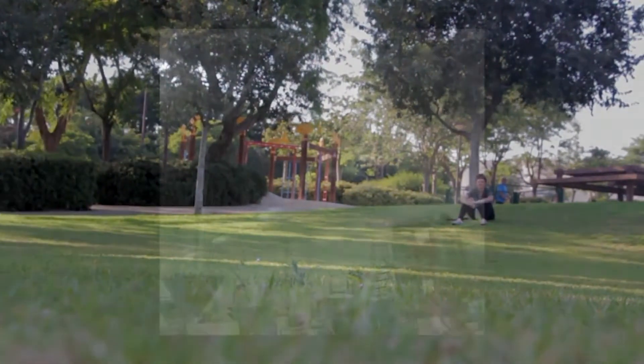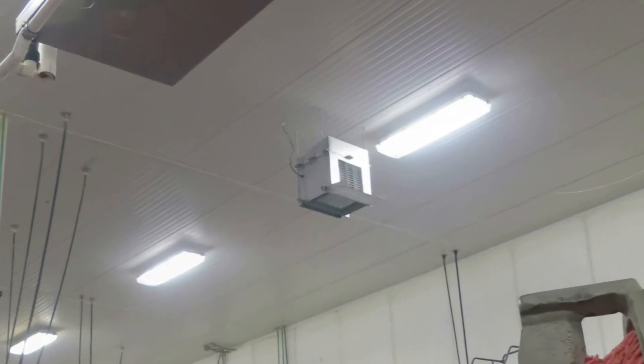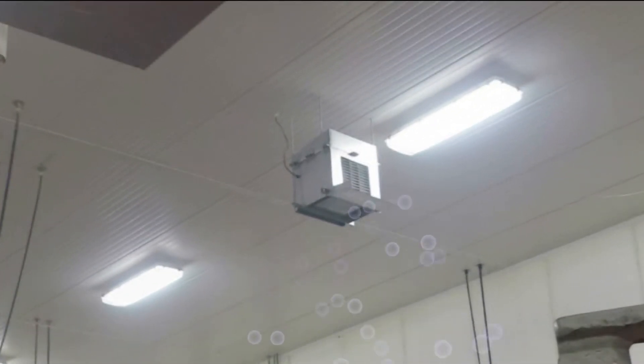Pet food processing plants need multiple interventions, and Northwest Naturals recently installed Inspired Tech's photocatalytic oxidation technology to inactivate pathogens in the air and on surfaces plant-wide.